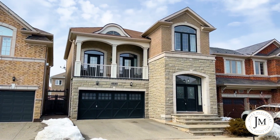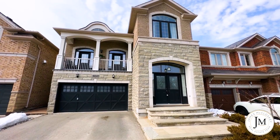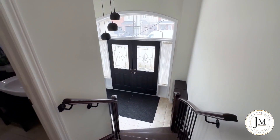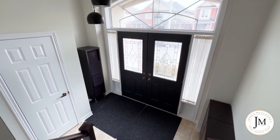The home has a stunning exterior featuring stone and brick facade, custom stone steps and entrance, and a unique second-floor balcony to enjoy your morning coffee or evening glass of wine. The two-story foyer features double doors, large closet, and extra storage area.